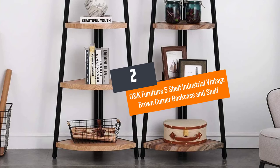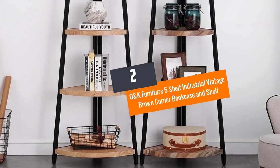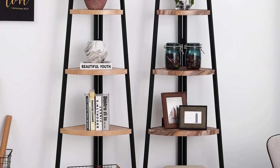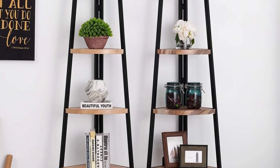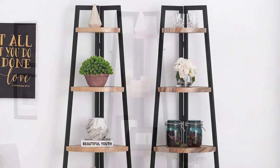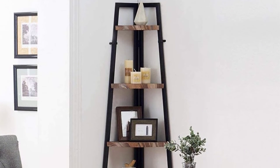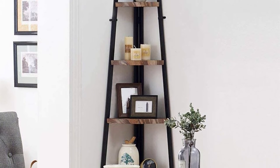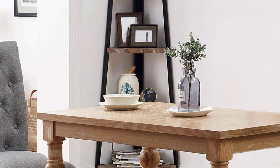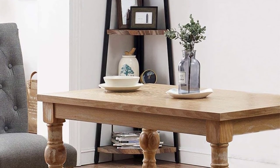Number 2: O&K Furniture 5 Shelf Industrial Vintage Brown Corner Bookcase and Shelf. O&K Furniture has offered you this affordable, craftily designed, and supreme quality corner bookcase that is going to save more space for you. The bookcase shelf measures 16.5 inches by 16.5 inches by 69.9 inches and will fit nicely against the wall and will occupy less floor space.